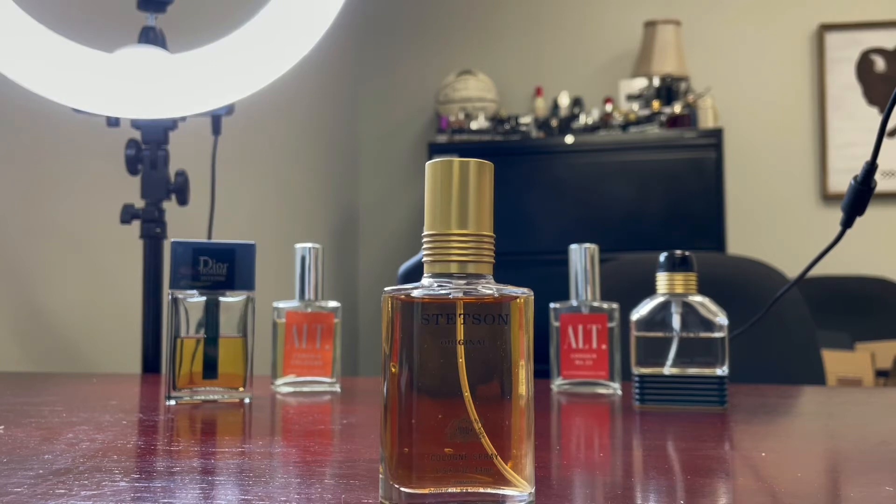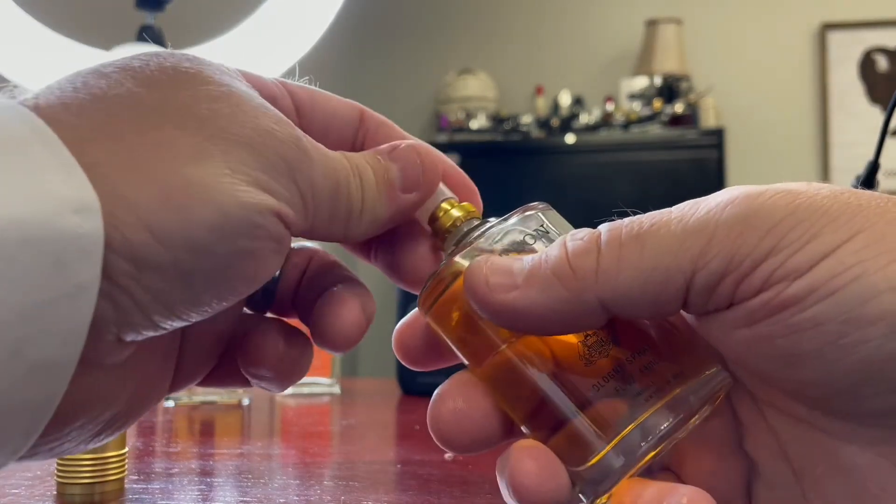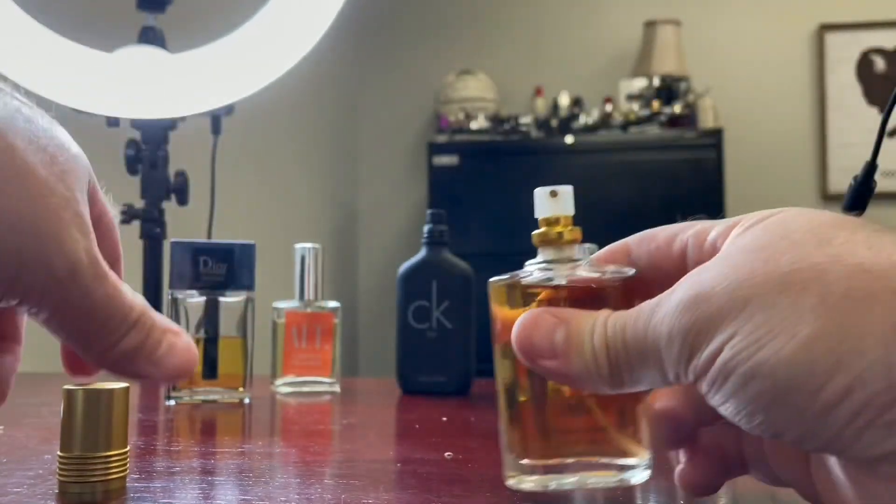A few days ago I was in Walmart, over by the beard dye section. I saw Stetson there in the aftershave aisle, open so you could grab and smell it. I picked it up, took the lid off, rubbed a little bit on my hand, and — voila — this is it! This is the fragrance I had in my brain that I'd been assigning to Old Spice. So I wanted to get an Eau de Toilette concentration and do a small review.